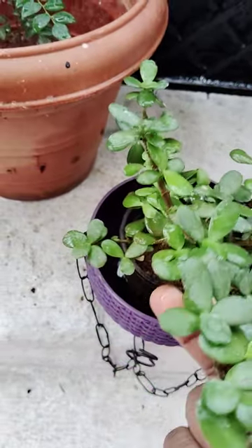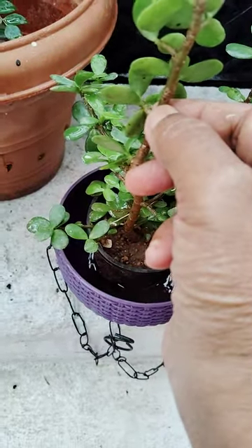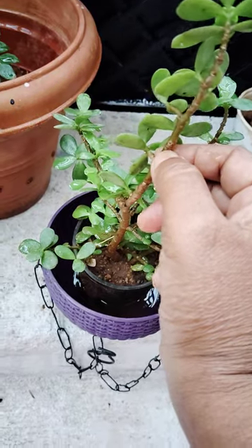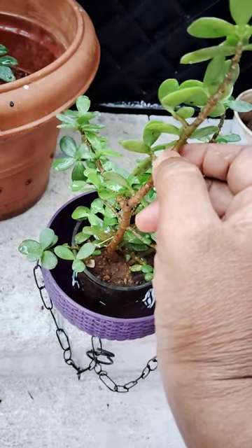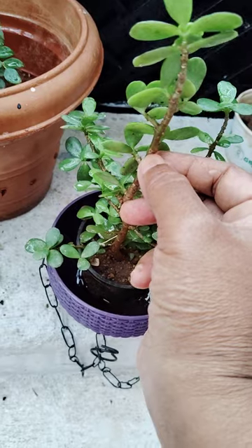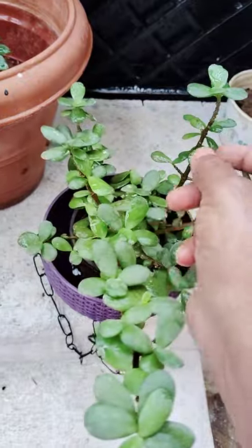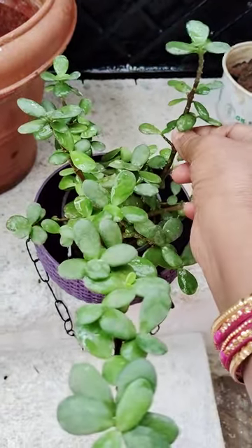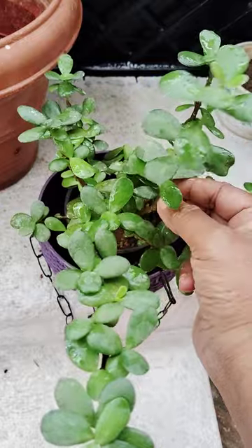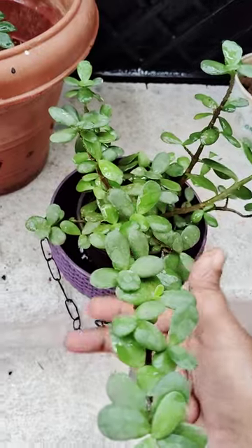It is easy to propagate. See here — we cut this stem like this, and we pot it into another small pot. After one month — 30 days — we observe the roots. So we cut this stem and put it into another small pot, then observe that it becomes another plant. It is easy to propagate.